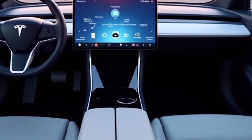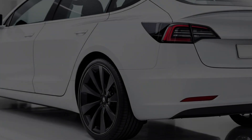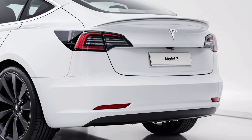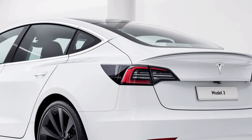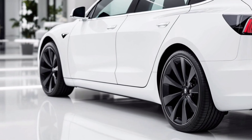Inside, the sound system has been re-engineered for concert-like clarity, and connectivity options ensure your car feels like an extension of your digital life. And let's not forget sustainability — Tesla has doubled down on its mission with the 2026 Model 3 using more eco-friendly materials throughout the build, including recycled elements and a manufacturing process that reduces the carbon footprint even further.